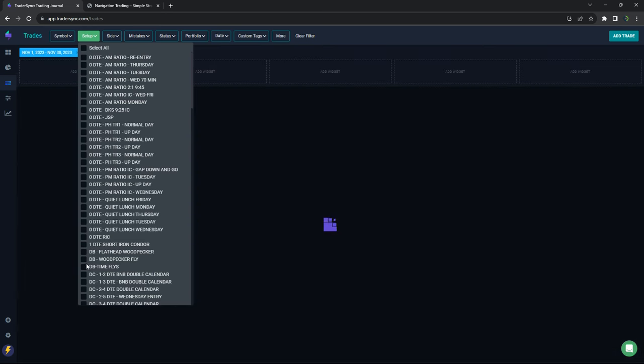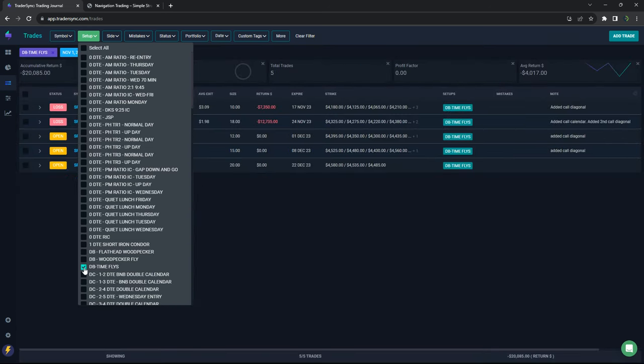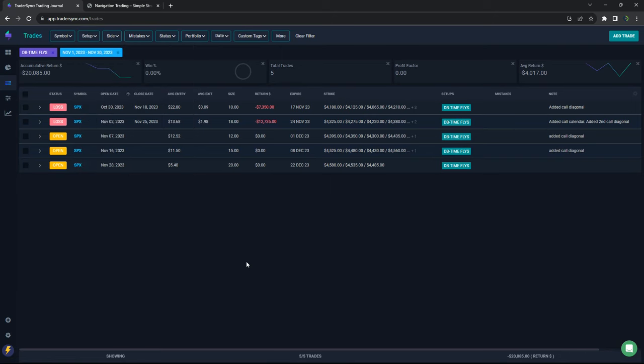Another strategy that struggled big time was time flies. We just had two trades that we closed out, both very sizable losers. With the massive quick move higher, we got stuck with some overnight gaps that smoked us out of those — minus $20K on those time flies.